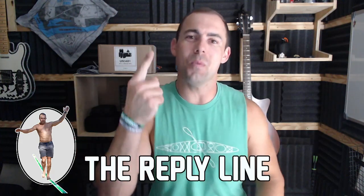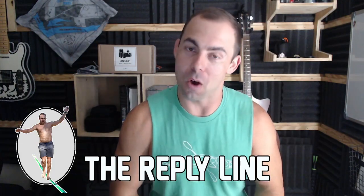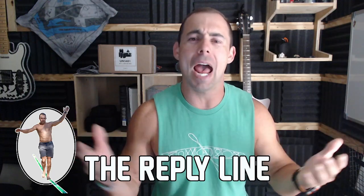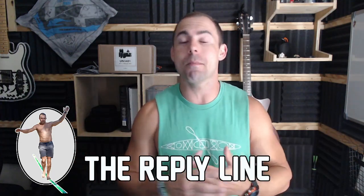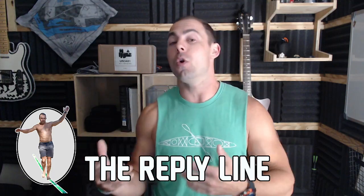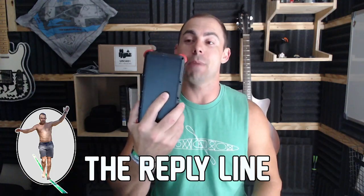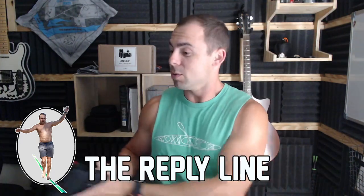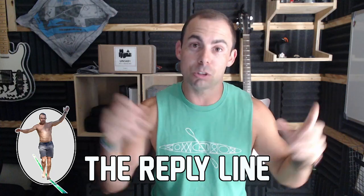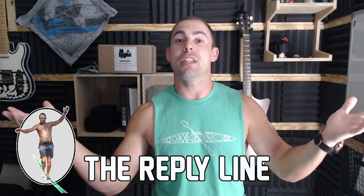Welcome everybody to episode 21 of the Reply Line. I really appreciate you all being here watching. The Reply Line is an information-packed live stream where I hang out with you folks and answer popular questions I get in comments, emails, or messages. Today we're doing a gear spotlight on the Out XE wireless battery charger — a waterproof one with a solar panel.